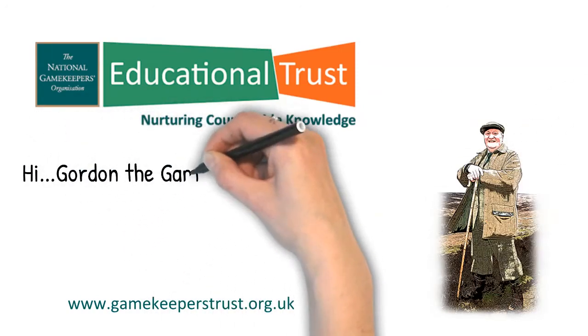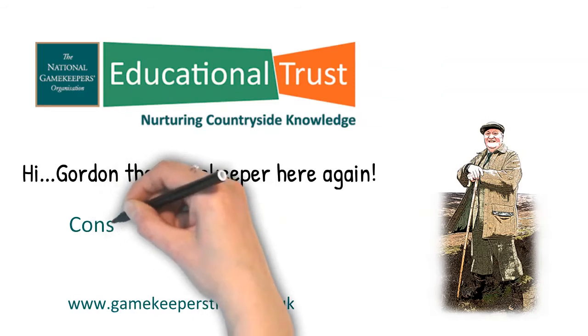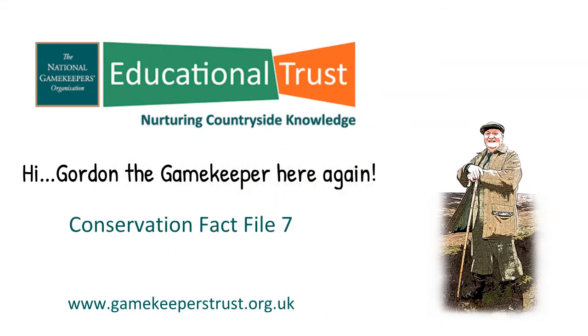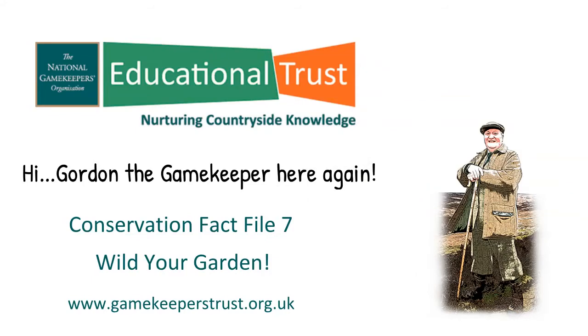Hi, Gordon the Gamekeeper here again. We have seen in previous conservation fact files how game and conservation managers and some farmers create wonderful wildlife friendly habitat on the ground they are managing. Yet all over the country we see populations of flora and fauna tumbling at an alarming rate. So we need to look at what else we in this country can do to supplement the good work they are doing.